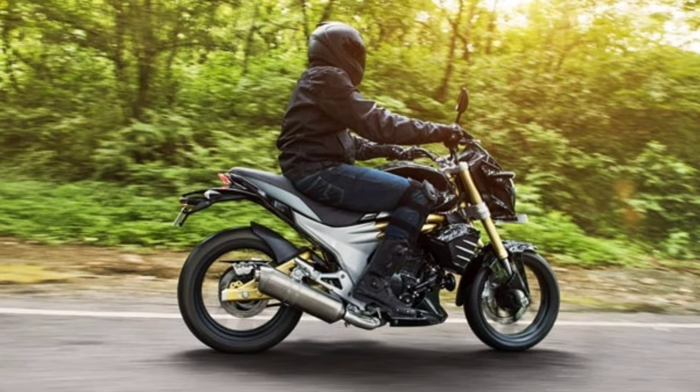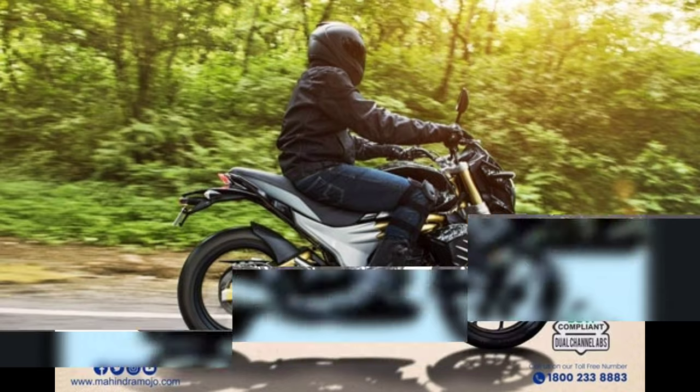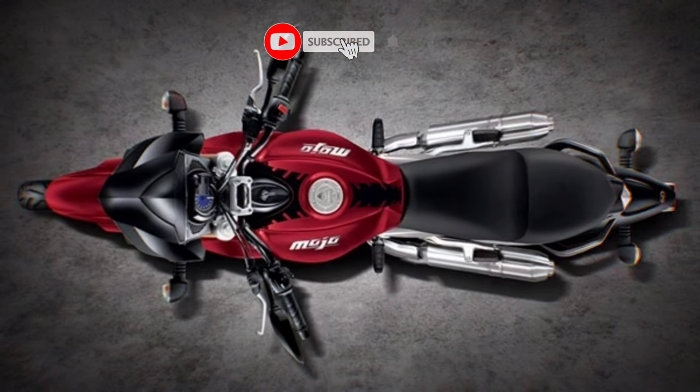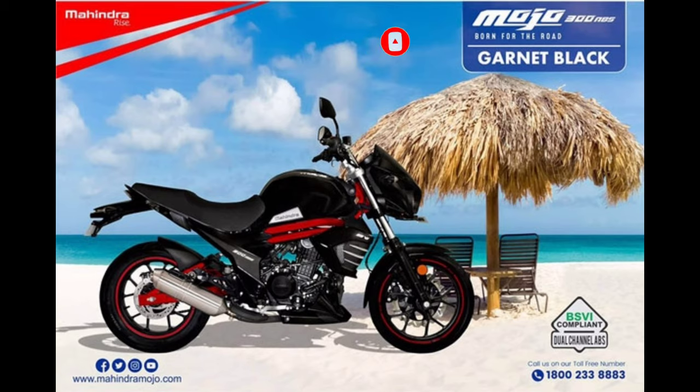At first, Mahindra launched the images and videos as a teaser of the newly upcoming Mojo. Now the Mojo BA6 is launched. I promise that the new bike is not going to disappoint you, but make sure that you are ready to hit the subscribe button as a compliment for my little effort.